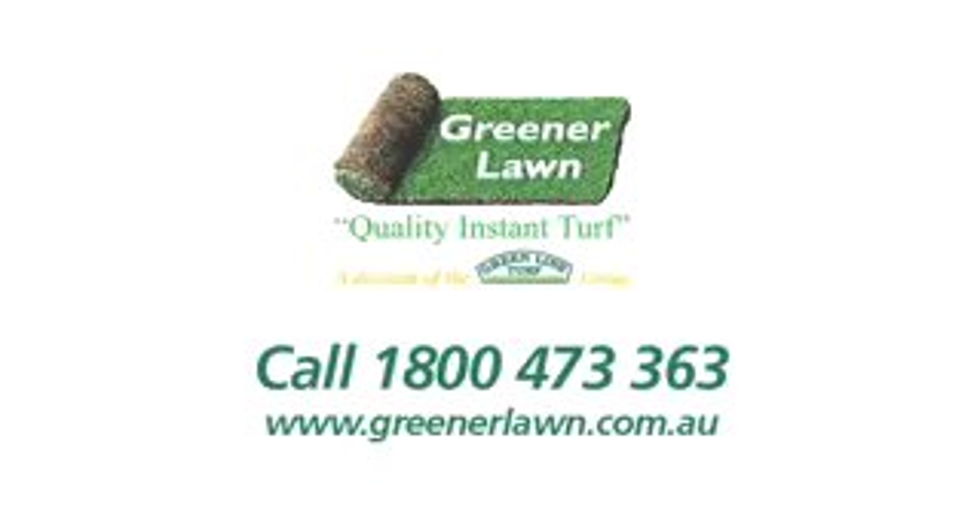Speak to your local mates at Green and Lawn on 1800 473 363.